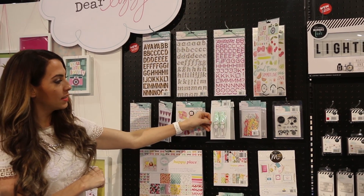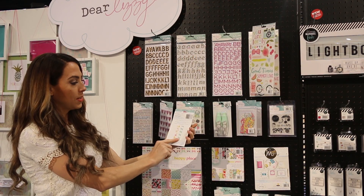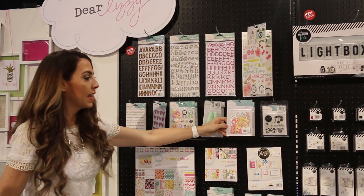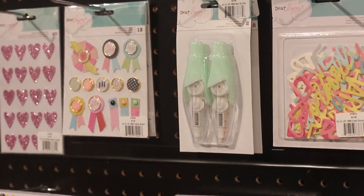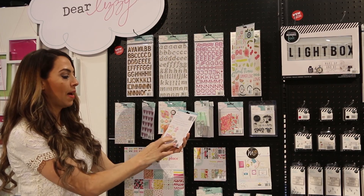These are rub-on pens. There is a floral design and a striped design. These are die-cut phrases. There's some that are colorful and there's some that are just white so you can mist them or paint them how you want.